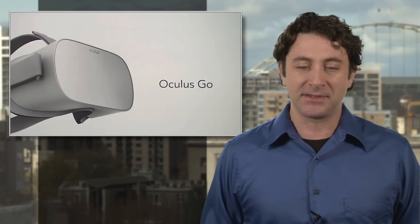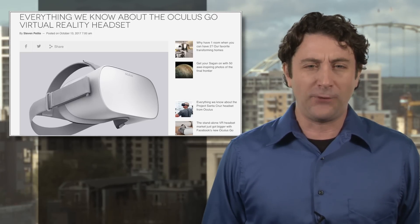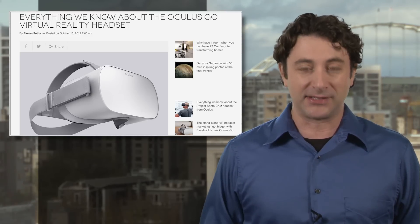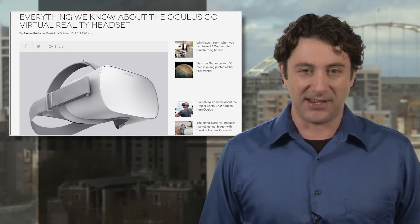And it won't just be for gaming either. The Go will also support apps including Facebook 360, Hulu, Netflix, astronomy apps, and more. We've got a full rundown of what could be a breakout VR system that finally cracks the wider tech market, so hit the link for all the details.